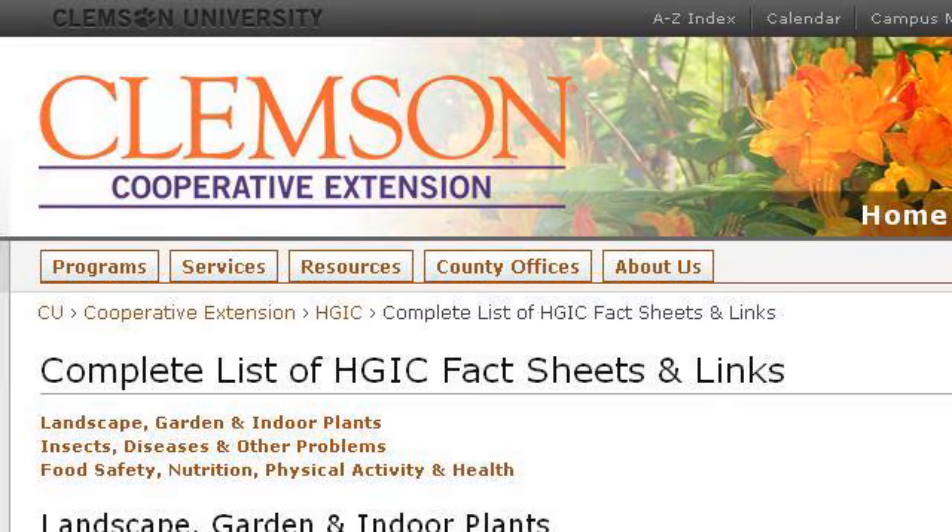Try also our second ranked site, www.clemson.edu, especially the page 'Complete List of HGIC Fact Sheets and Links' extension. Here's the link.